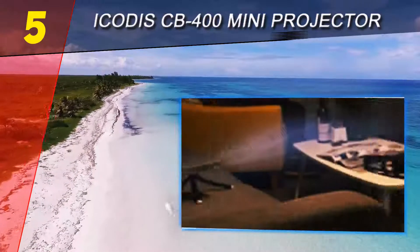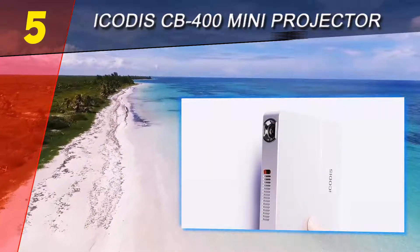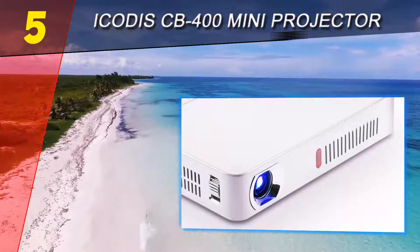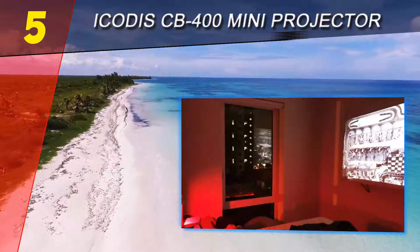This model has a reduced size and doesn't weigh too much, so it's convenient to use at home or when traveling. The Android interface is great for controlling the projector, as you can access various apps and stream videos directly through it. With decent picture quality and solid functionality for the price, the iKKEGIX CB400 is worth a look.